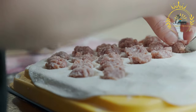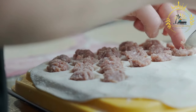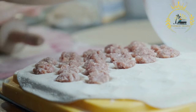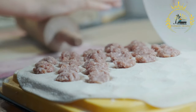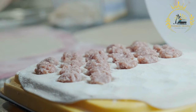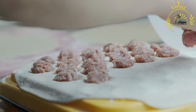The preparation of Palmini involves making the dough from flour, water, and sometimes eggs. The dough is rolled out thinly and cut into small circles. Each circle is then filled with a small amount of the meat filling, folded in half, and the edges are pressed together to seal the dumpling.